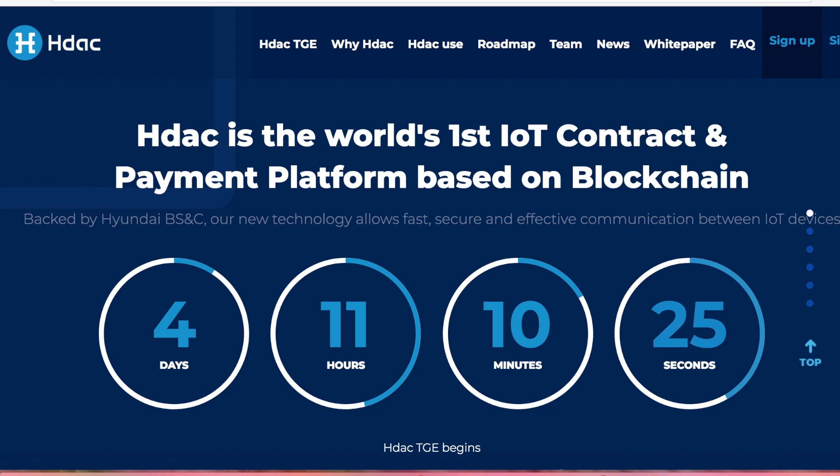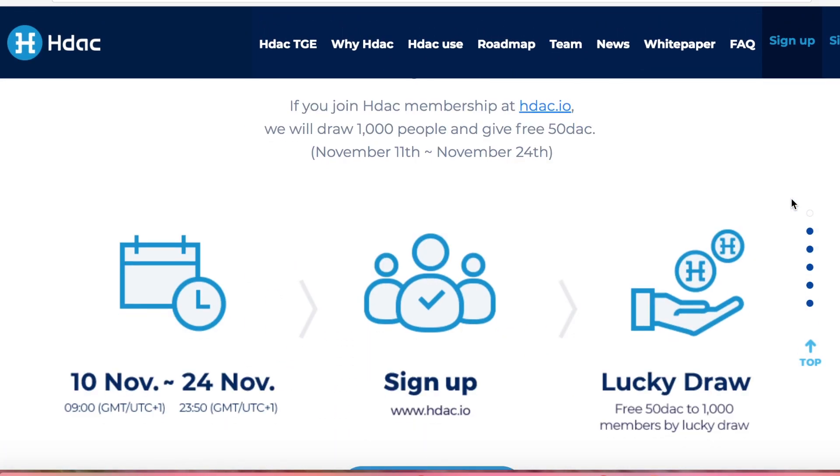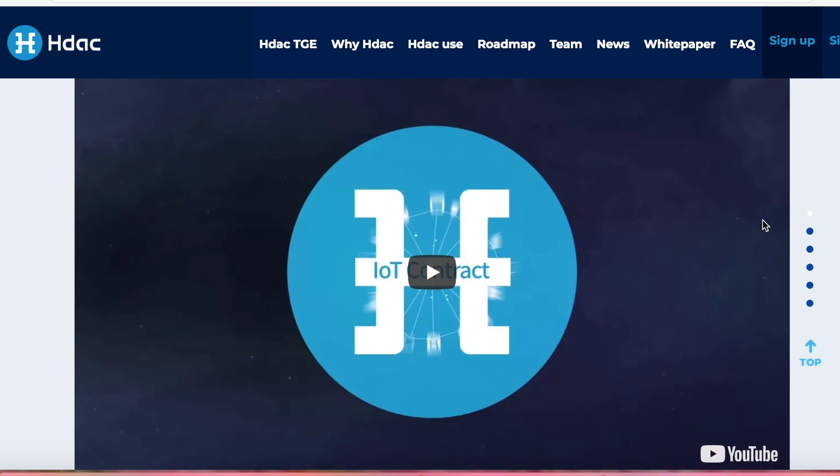As you can see, right when you land on the HDAC homepage, you can see a big clock, a countdown timer, similar to a lot of the ICOs that I've talked about. But what I always like to do is kind of go through the video real quick, just to let the company describe what they're doing, what they're up to, and just kind of give you guys a full overview before I dive in to my analysis.